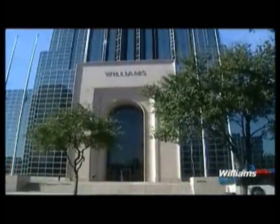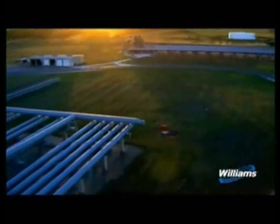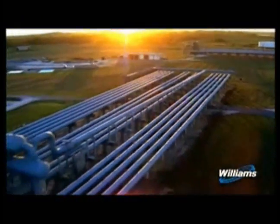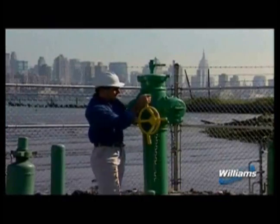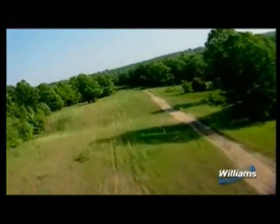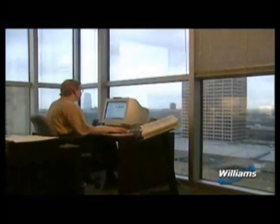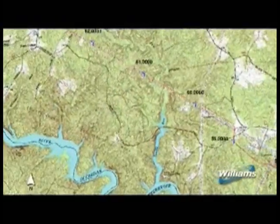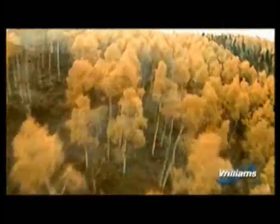Williams is a major transporter of natural gas, operating approximately 15,000 miles of interstate natural gas pipelines. The company transports about 12% of the natural gas consumed in the United States. As the demand for natural gas increases, Williams must periodically expand its existing pipelines or construct new facilities. Williams is committed to selecting facility locations that balance the needs of the customer while minimizing impacts on the community and the environment.